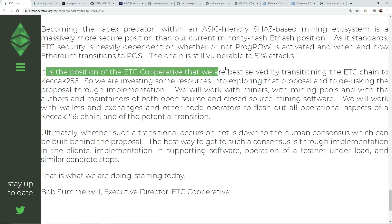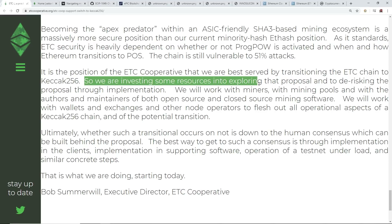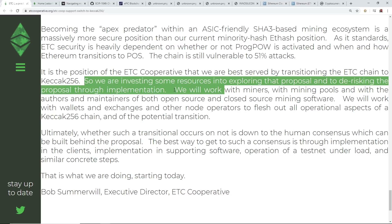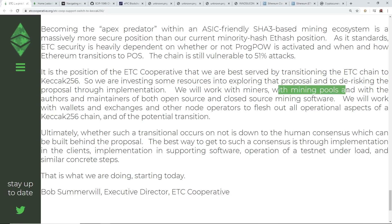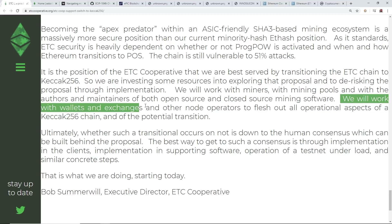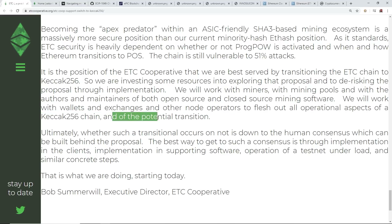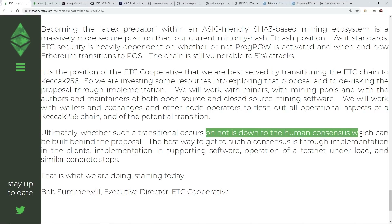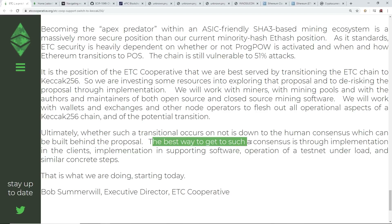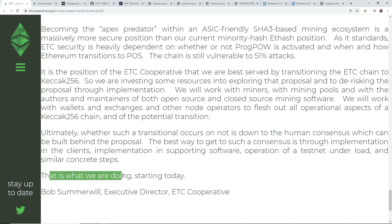It is the position of the ETC cooperative that we are best served by transitioning the ETC chain to Keccak-256. We are investing resources into exploring that proposal and de-risking it through implementation. We'll work with miners, mining pools, and the authors and maintainers of both open source and closed source mining software. We will work with wallets, exchanges, and other node operators to flesh out all operational aspects. Ultimately, whether such a transition occurs is down to the human consensus that can be built behind the proposal.